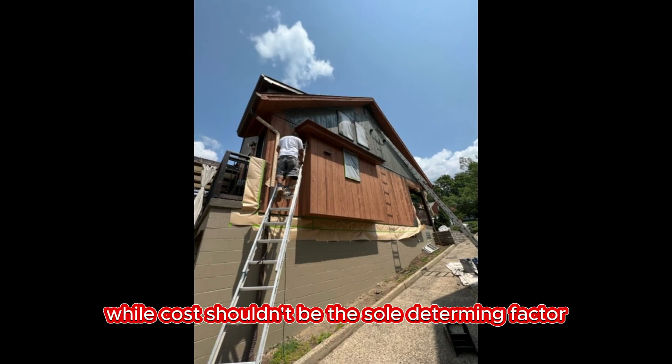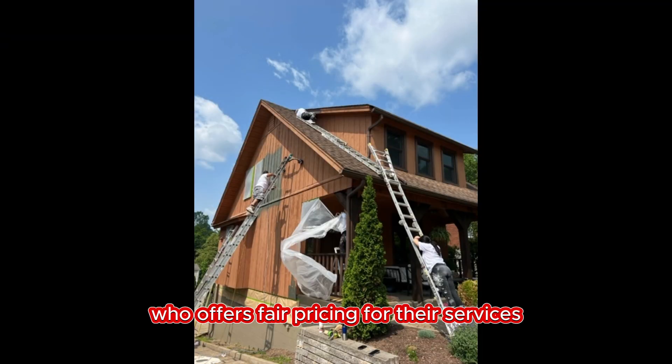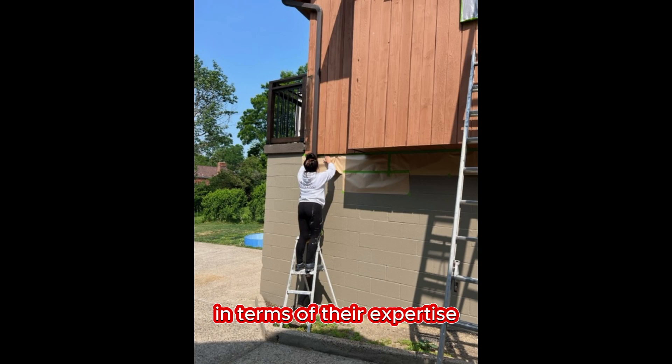While cost shouldn't be the sole determining factor, it is important to find a painter who offers fair pricing for their services. Obtain multiple quotes and compare them carefully, considering the overall value provided by the painter in terms of their expertise, quality of work, and customer service.